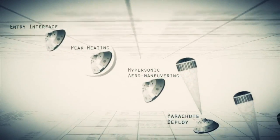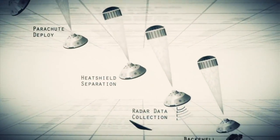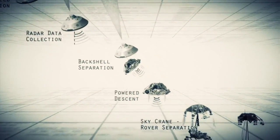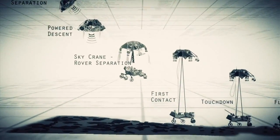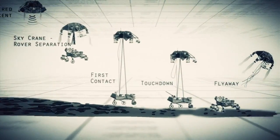Entry, descent, and landing — also known as EDL — is referred to as seven minutes of terror, because we've got literally seven minutes to get from the top of the atmosphere to the surface of Mars, going from 13,000 miles an hour to zero, in perfect sequence, perfect choreography, perfect timing. And the computer has to do it all by itself, with no help from the ground. If any one thing doesn't work just right, it's game over.